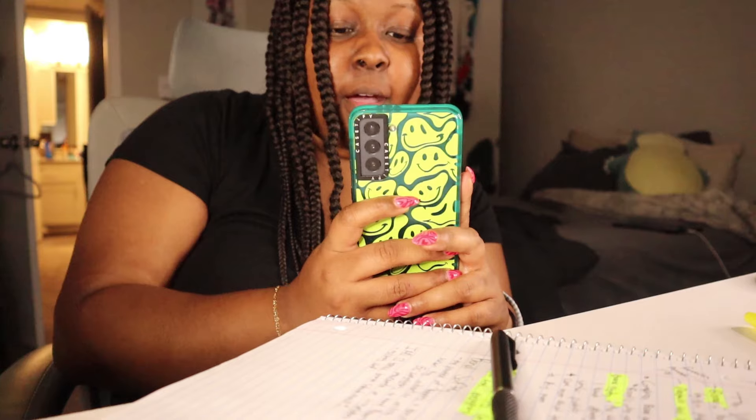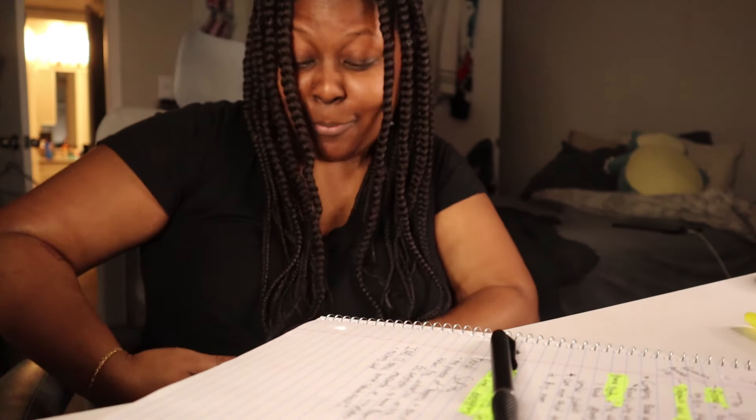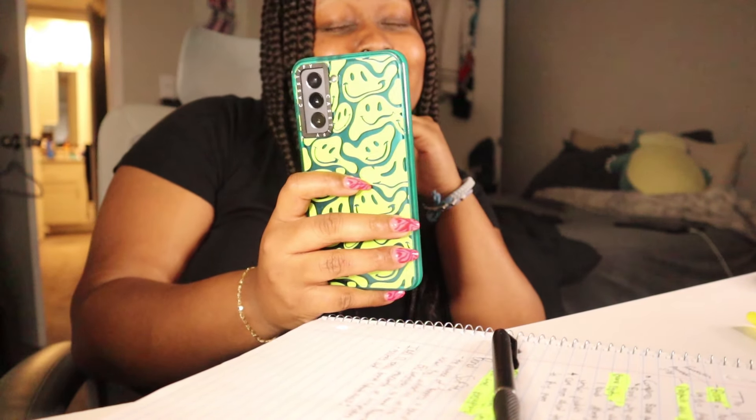A BeReal notification just popped up in the middle of trying to do this classwork. If you don't follow me on BeReal, it'll be linked in the description. But anyway, let me get back to studying.